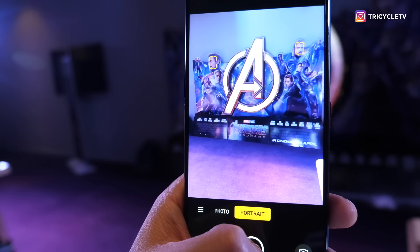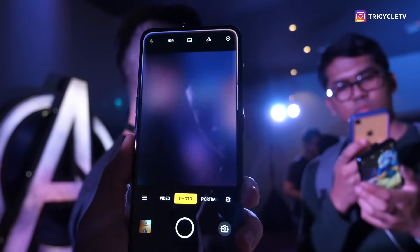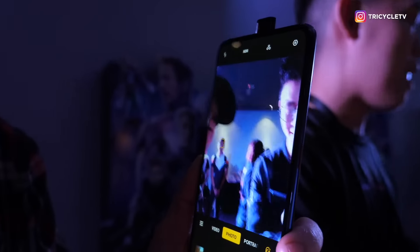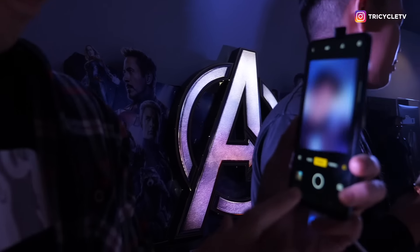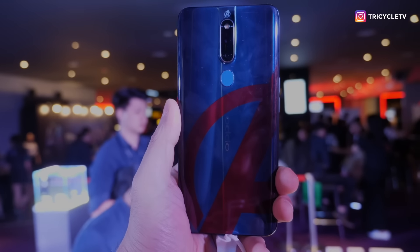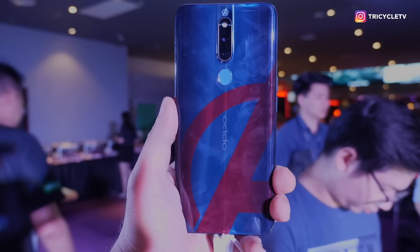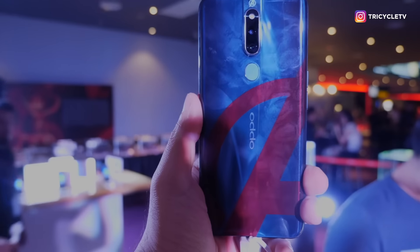This is the rear camera. And if we go to selfie, it pops up! My God — beautiful! Let's look at the camera!